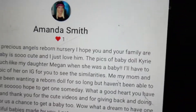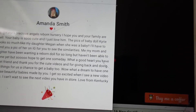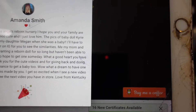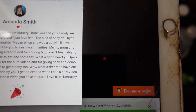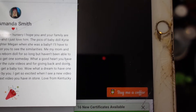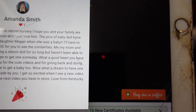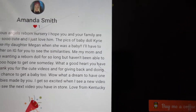Let me read it. It says: 'Hi, Katie's Precious Angels Reborn Nursery. I hope you and your family are well. Your baby is so cute and I just love him. The pics of the baby doll Kiri look so much like my daughter Megan when she was a baby — I have to send you a pic on Instagram for you to see the similarities. Me and my mom and daughter have been wanting a reborn doll for so long but haven't been able to buy one yet, but hope to one day. What a good heart you have, sweet friend, and thank you for the cute videos and giving back. What a dream to have one of these beautiful babies made by you. I get so excited when I see a new video by you. Love from Kentucky.'